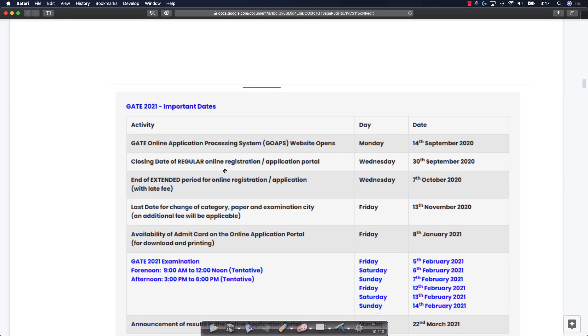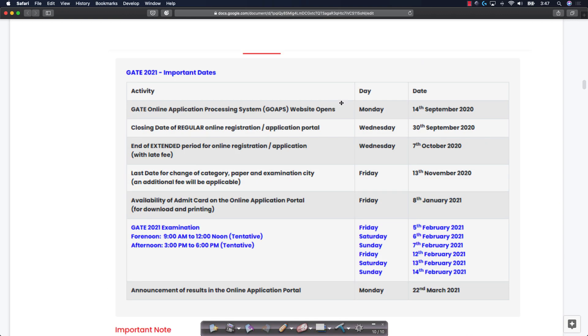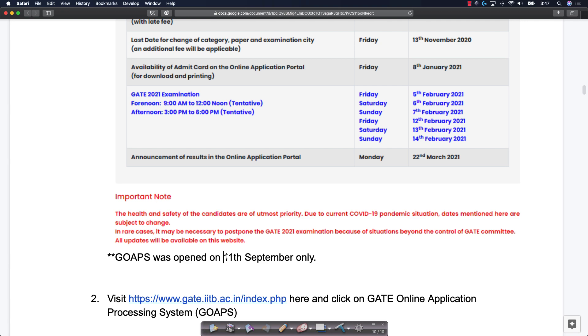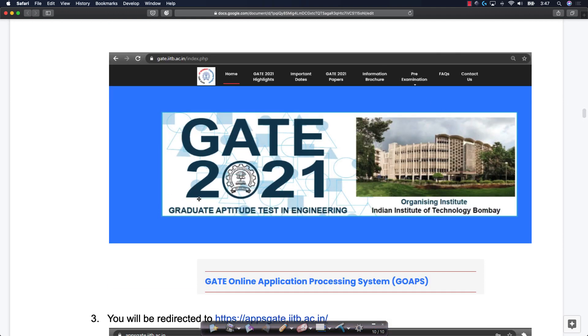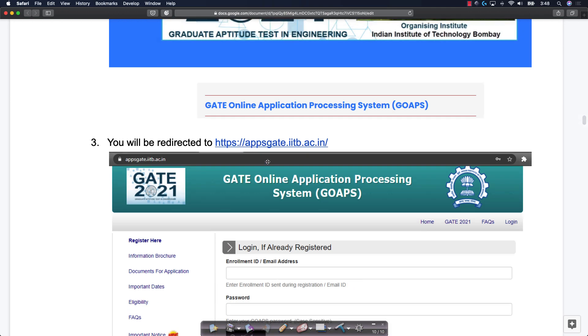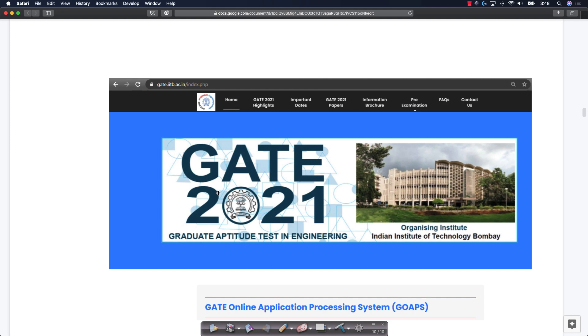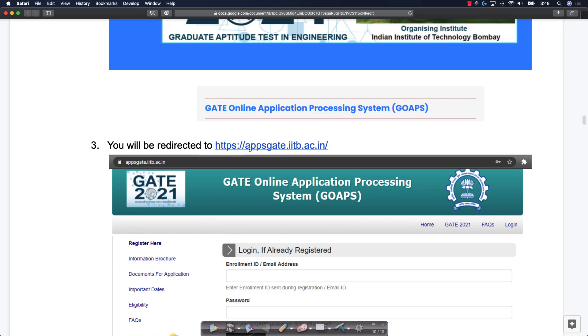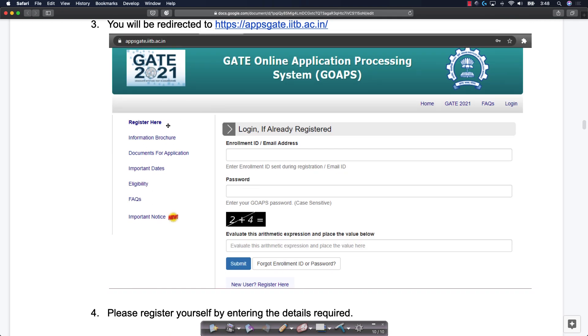These are some of the important dates listed on the GATE website. The GATE Online Application Processing System was listed to open on 14th September but actually opened on 11th September. If you want to fill the form, go to gate.iitb.ac.in. You will encounter that page and if you click on 'Apply for GATE 2021', you will be redirected to appsgate.iitb.ac.in. On this page, you have to first register — there is a 'Register Here' button. If you have already registered, you can log in directly.